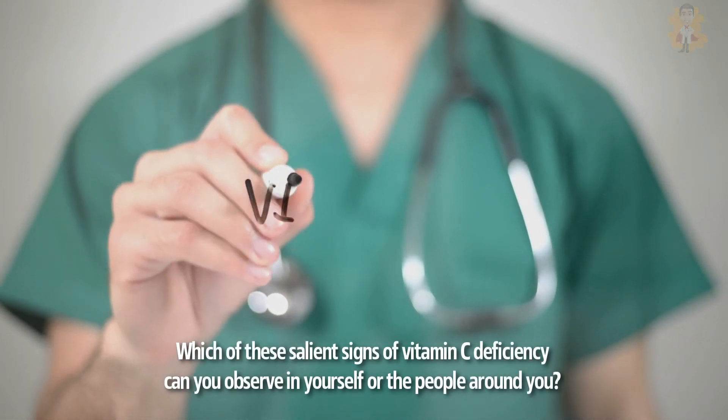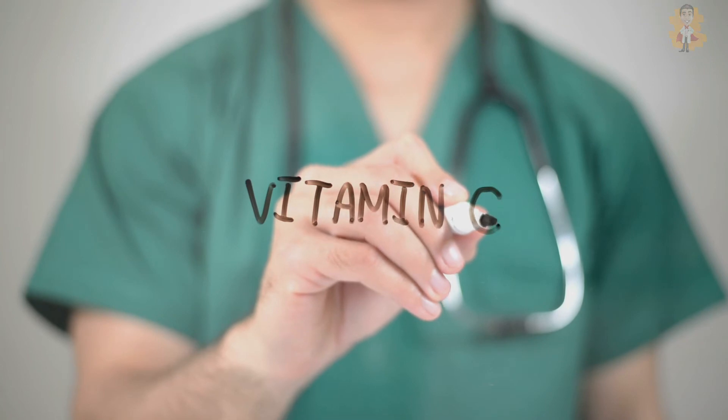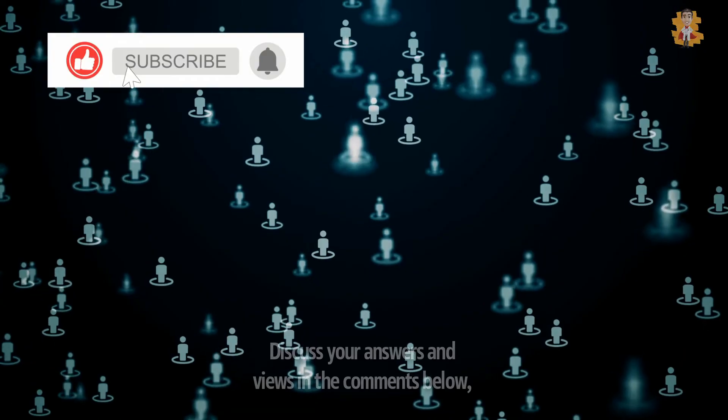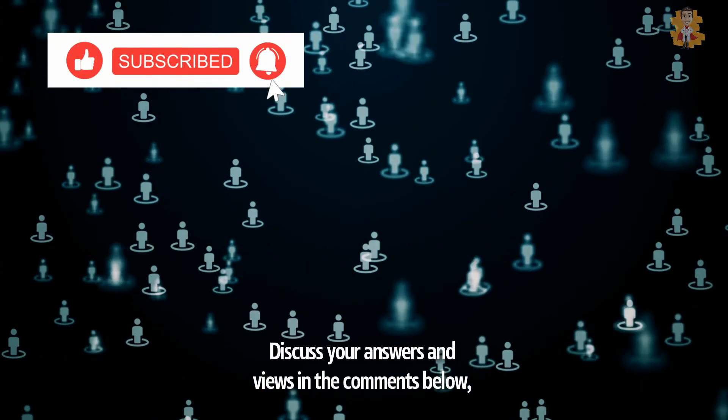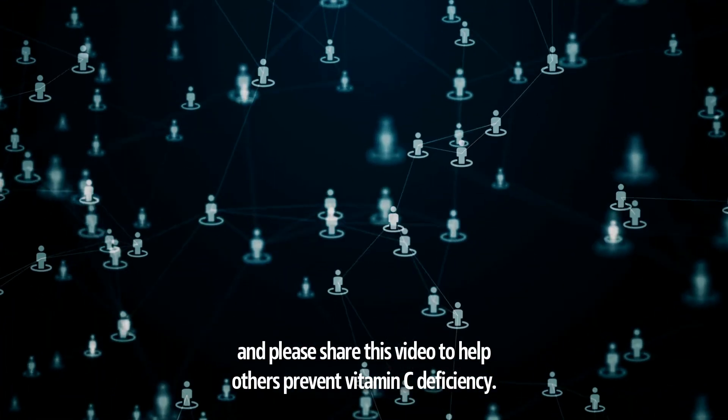Which of these salient signs of vitamin C deficiency can you observe in yourself or the people around you? How can you identify them? Discuss your answers and views in the comments below, and please share this video to help others prevent vitamin C deficiency.